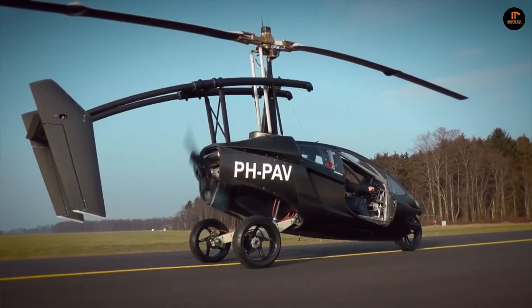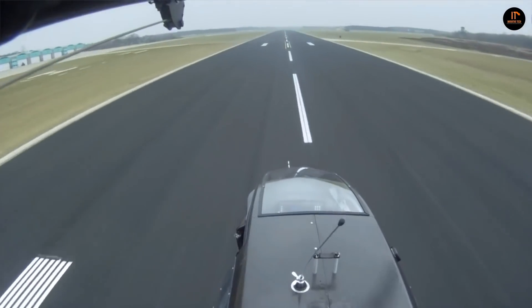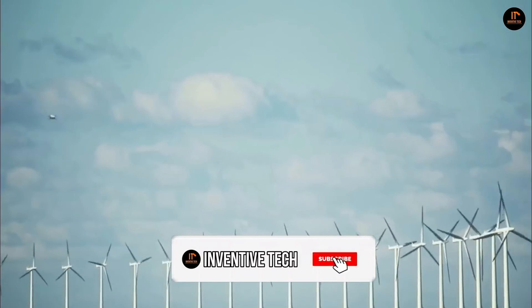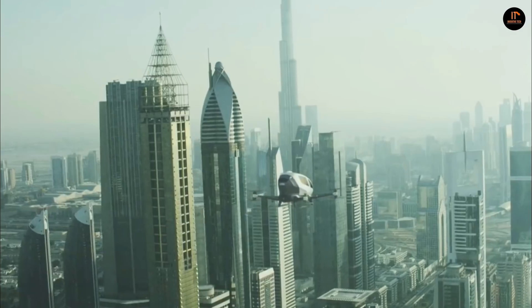In this video, we're going to talk about seven real flying cars that actually fly. Make sure you watch the video to the end, and if you haven't subscribed to my channel yet, please do so. I guarantee you're going to love what I have in store. Let's get started.